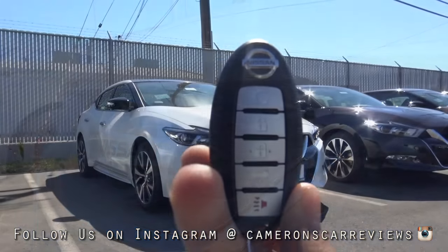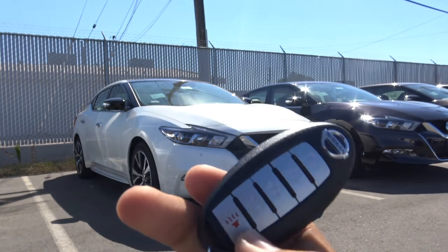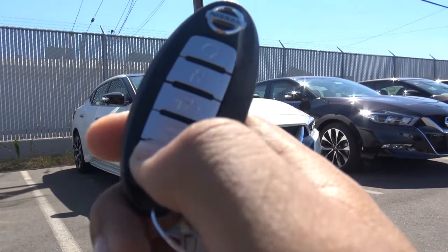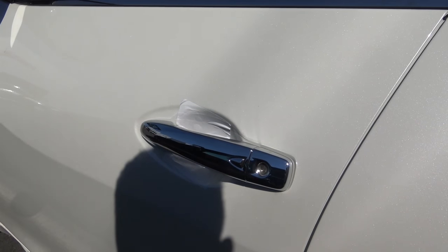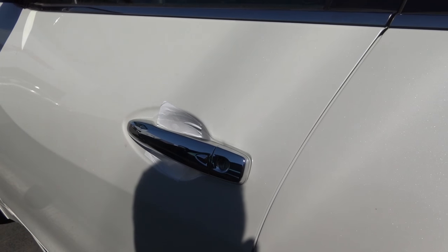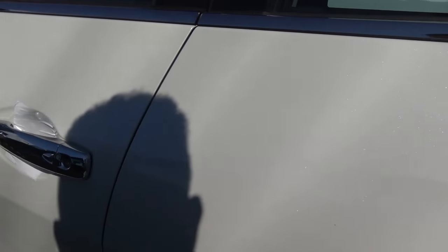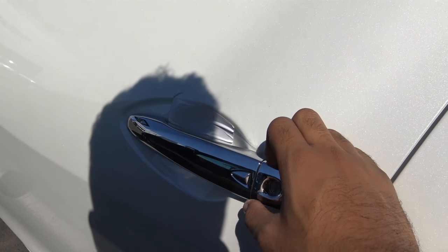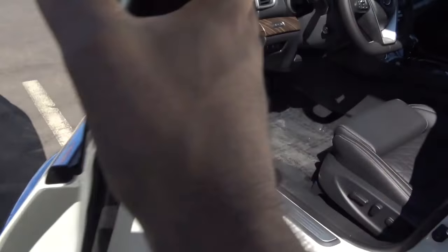Here's the key fob designed for the Maxima — it's your typical Nissan smart key. You have your remote engine start, lock, unlock to release your trunk, and then your panic alarm. This color of the Maxima is known as pearl white, and I really do love it — it really glistens in the sunlight. You also have smart key access on the driver's door and the front passenger door, and chrome exterior door handles.